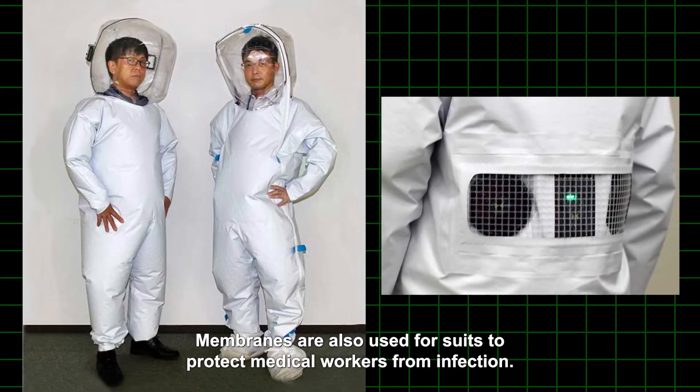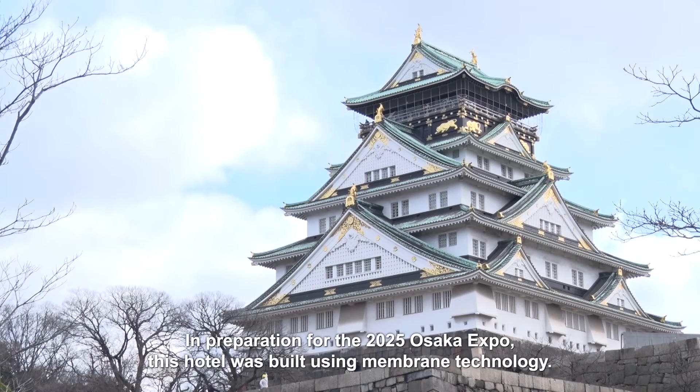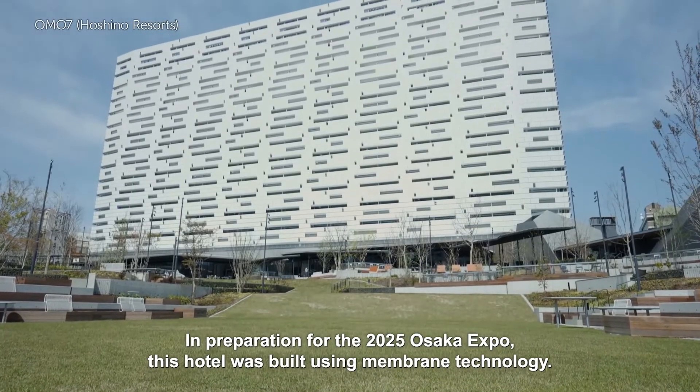Membranes are also used for suits to protect medical workers from infection. In preparation for the 2025 Osaka Expo, a hotel was built using membrane technology.